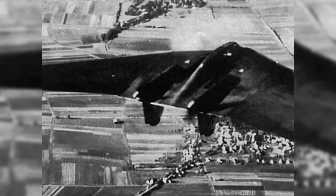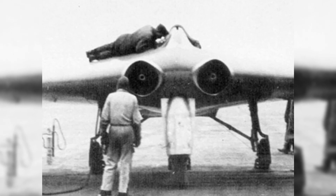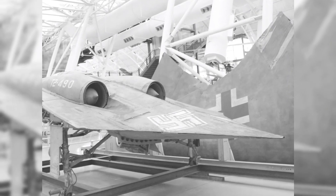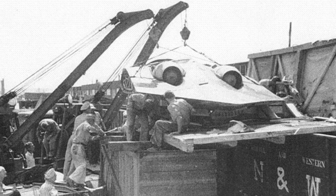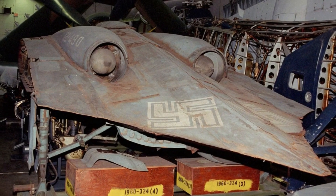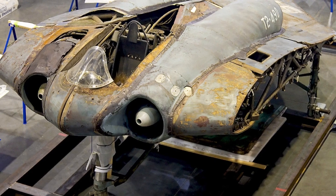The Horton H0229 was a vision of what could be, not just a remarkable airplane. With its unique flying wing design, first-rate stealth properties, and continued influence, it is one of the most significant aircraft in aviation history. Though it never saw combat, its legacy lives on — reminding us that even the boldest ideas can have long-term impact, helping pave the way for advances that define the cutting edge of military aviation today.